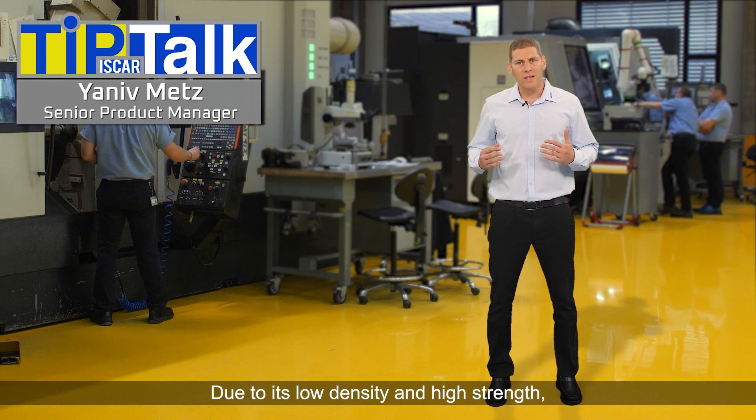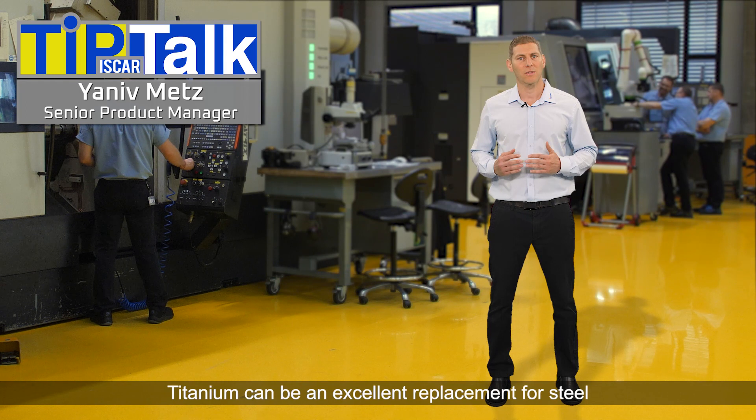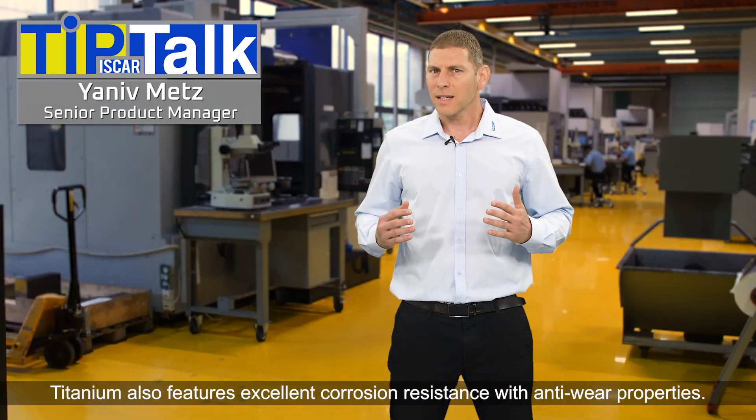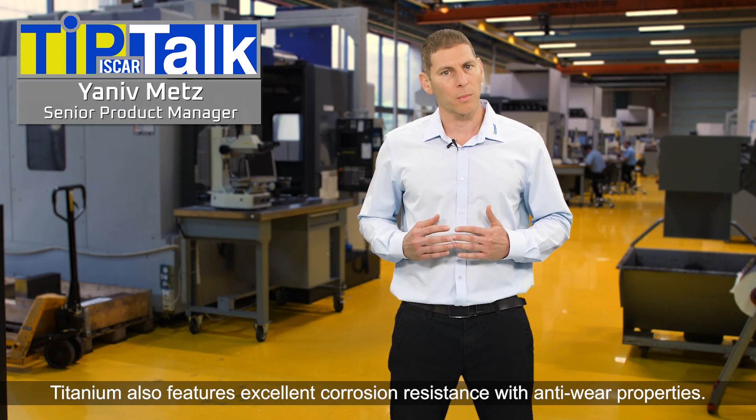Due to its low density and high strength, titanium can be an excellent replacement for steel when designing shell mills for long-reach machining applications. Titanium also features excellent corrosion resistance with anti-wear properties.